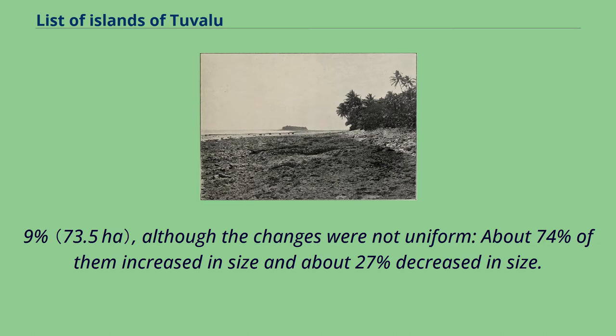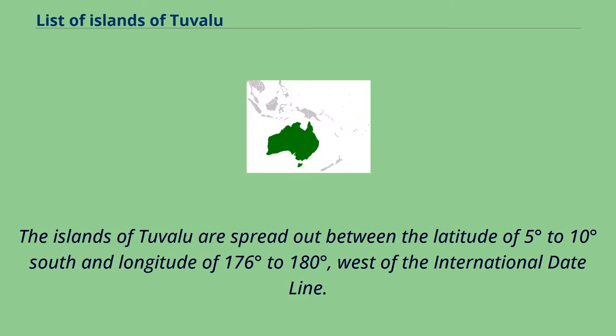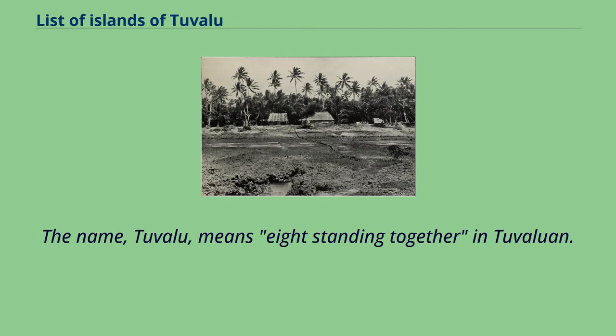About 74 percent of them increased in size, and about 27 percent decreased in size. The islands of Tuvalu are spread out between the latitude of 5 degrees to 10 degrees south and longitude of 176 degrees to 180 degrees, west of the international dateline. The name Tuvalu means 'eight standing together' in Tuvaluan.